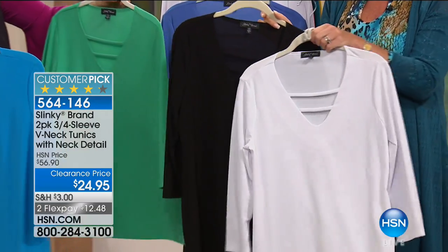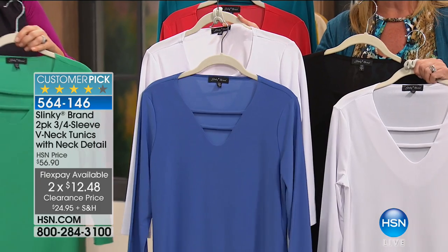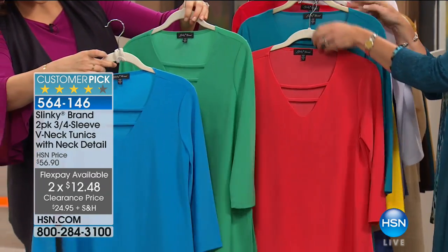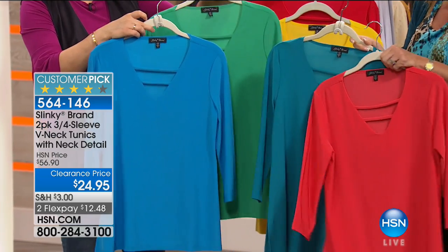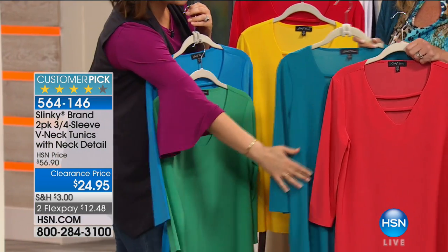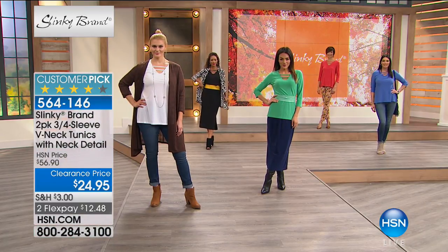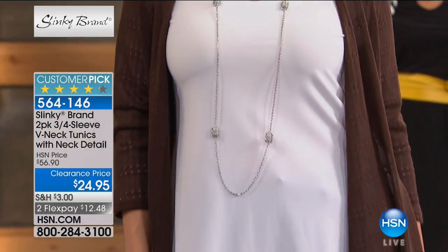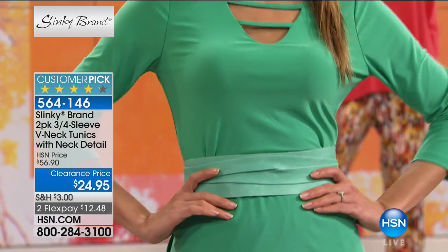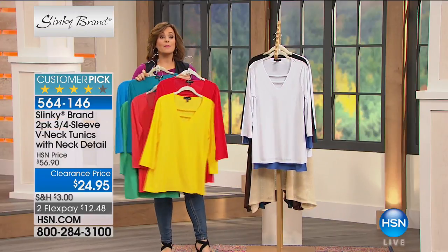If you want the white, you have two choices: white and black, or white with the periwinkle — like a chambray blue, great with all your denim. The bright turquoise with the emerald, the aquamarine with the poppy, the yellow-red, the black and white, and the periwinkle white. You need to see how flattering these are — not only because of the length, but they glide off your curves and never accentuate muffin tops.